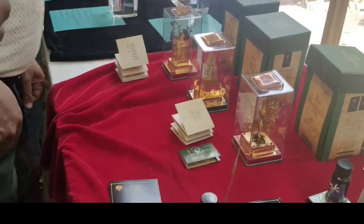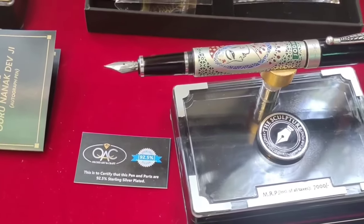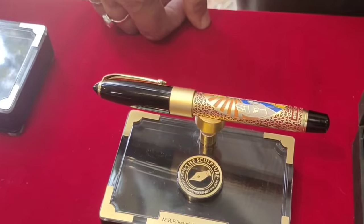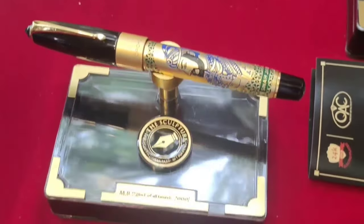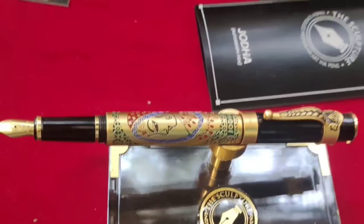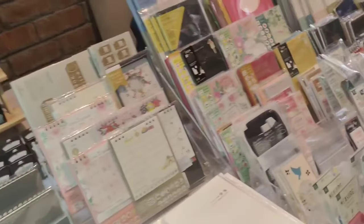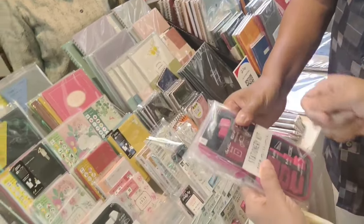These are some beautifully designed collections from the Sculpture Series. This stall is by Faces and Places — they brought a good variety of papers, planners, and a lot of inks.